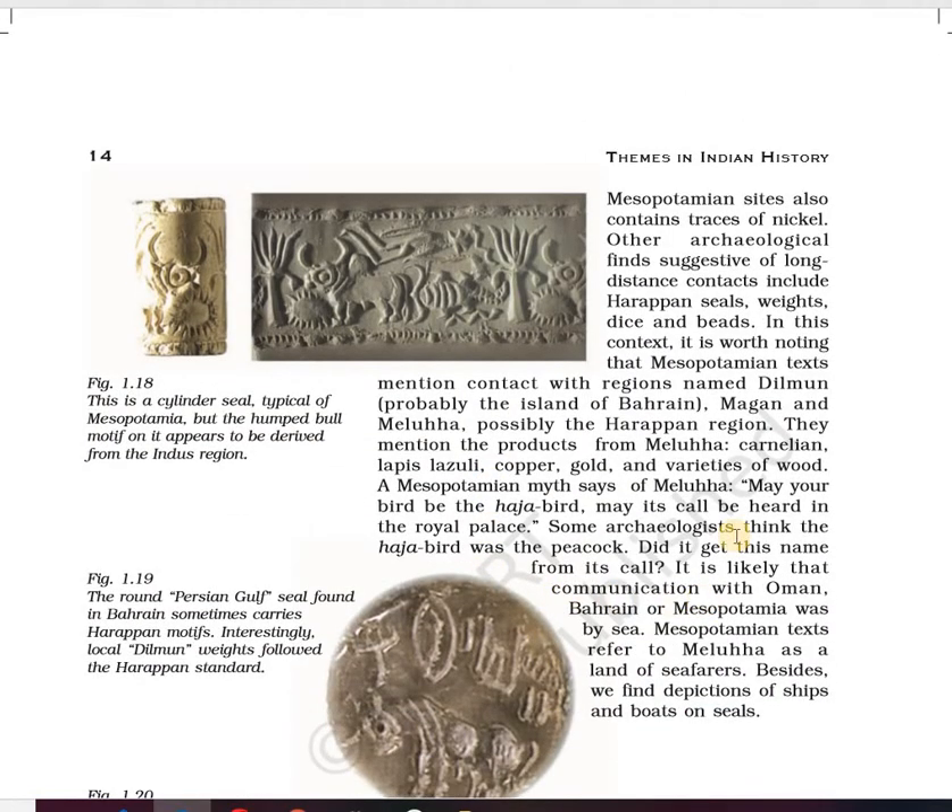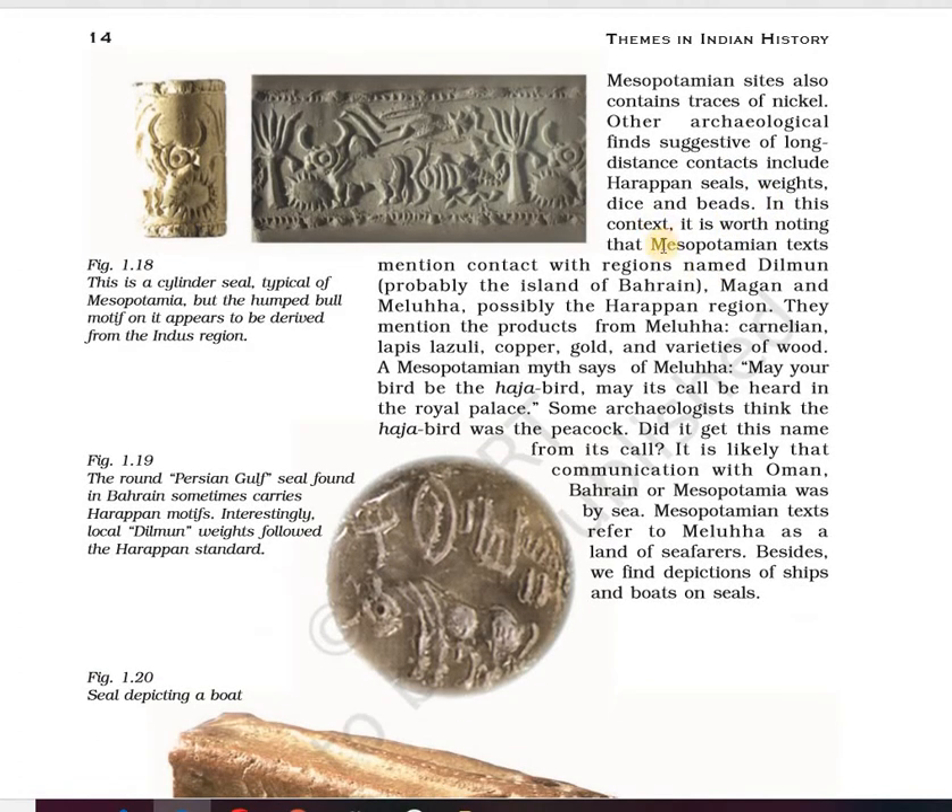Long-distance contacts included Harappan seals, weights, dyes and beads found in Oman and Mesopotamia, and Omani products found in Harappan regions as well. Mesopotamian texts mention contacts with regions called Dilmun — probably the island of Bahrain — Magan, and Meluhha, possibly the Harappan region. So Dilmun refers to Bahrain, Magan refers to Oman, and Meluhha is the word used for Harappa in Mesopotamian texts.